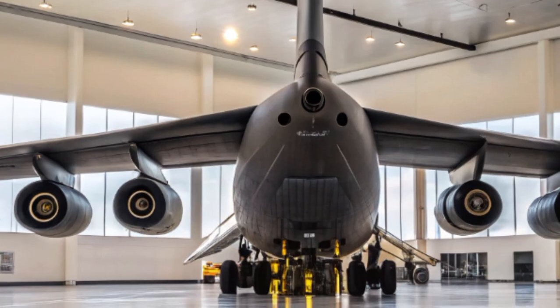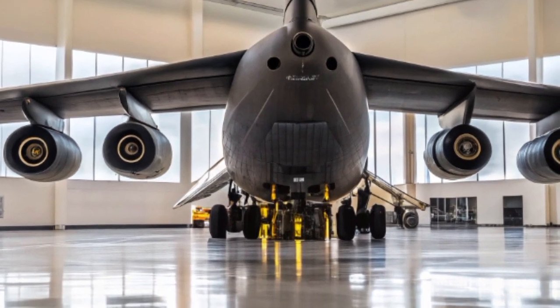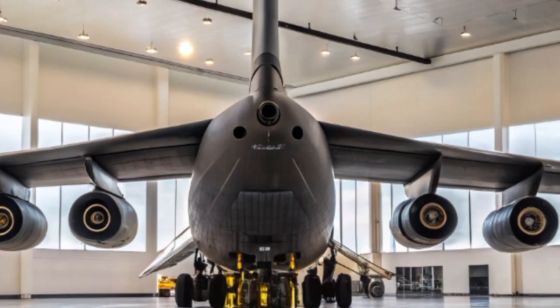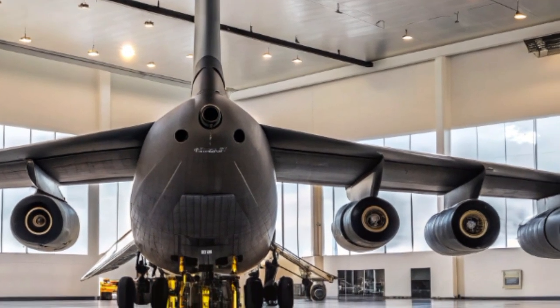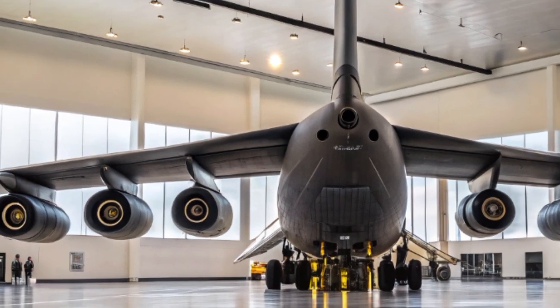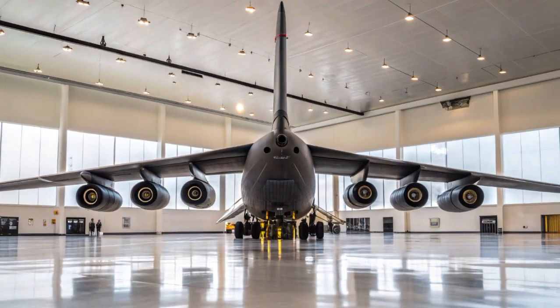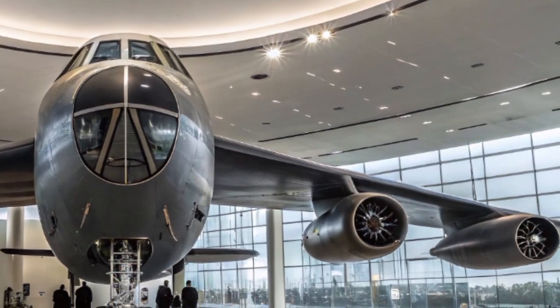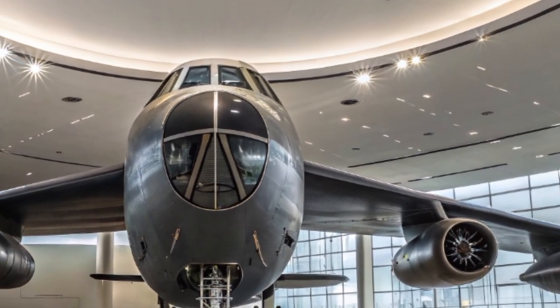What makes this especially important from a rescue and emergency preparedness perspective is the role the B-52 plays in strategic stability. In times of global crises — whether natural disasters, geopolitical instability, or nuclear threats — the presence of a reliable, long-range, heavily armed aircraft provides assurance, deterrence, and rapid response capability.